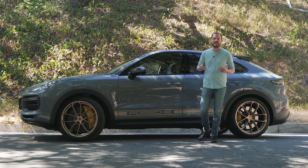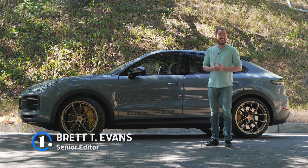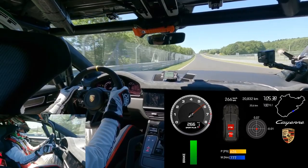Porsche has always considered the Cayenne to be the sports car of SUVs, but that's never been more true than it is today. This is the 2022 Porsche Cayenne Turbo GT, which currently holds the Nürburgring lap record for production SUVs.